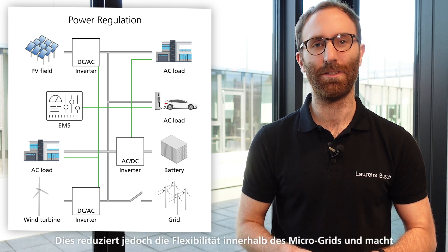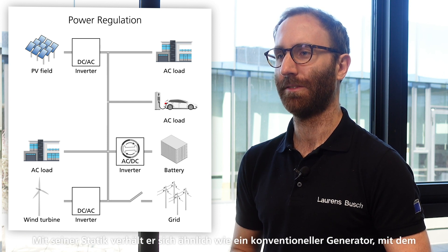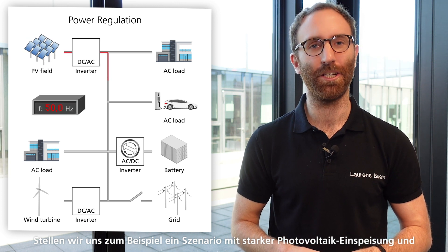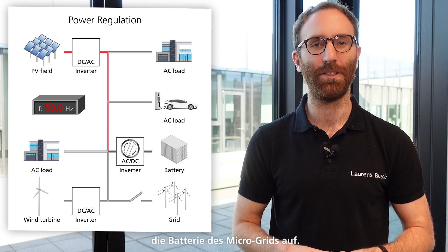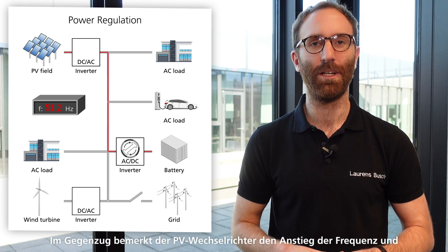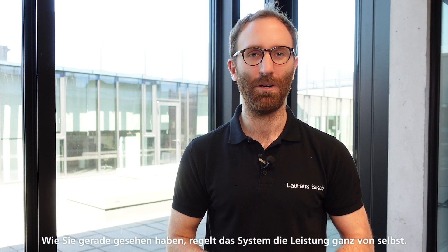This however reduces flexibility within the microgrid and makes upscaling tricky. Here is where our advanced grid sustaining control scheme comes into play. With its droop control feature it behaves similar to a conventional generator that most distributed energy resources are compatible with. If we picture a scenario with strong PV injection and low power consumption, excess energy will be used to charge up the battery. If PV power exceeds the rated power of the battery inverter, its droop control will automatically raise the grid frequency. The PV inverter in return will realize this increase in frequency and hence throttle its injected power, similar to the way it would behave in a conventional grid. As you just saw, the system regulates power all by itself.